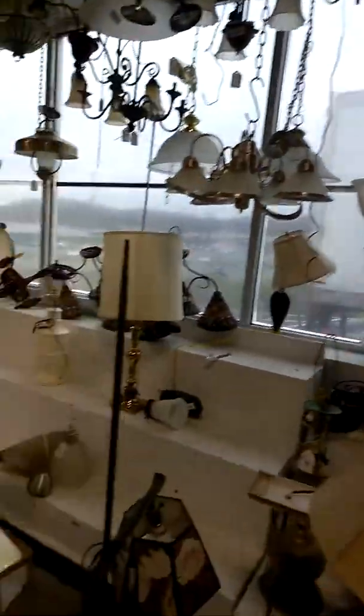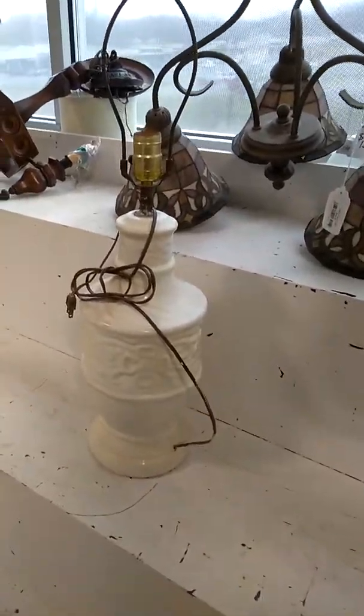All over here is the lamp section. Sorry about the messed up screen because I got the cart and I'm trying to push it and go over here where the lamps are. Okay, so this is where the lamps are — a bunch of lamps. This one I thought was really cool looking, this white one.